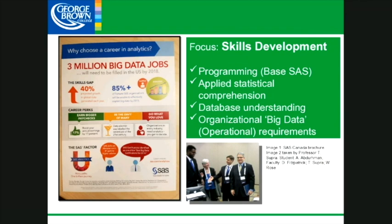Bell Canada came to me last year and told me they were switching from another university to take our graduates mainly because of what we teach — vocational and on the ground running. We're looking at basic programming skills in Base SAS. We have great connections and this program is accredited by SAS. We have applied statistical comprehension with two levels of stats courses. Database understanding is really important, and organizational big data requirements is an area where we're growing.